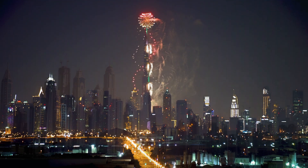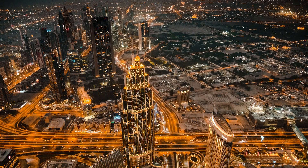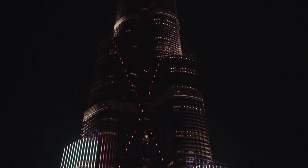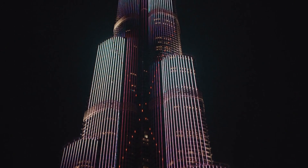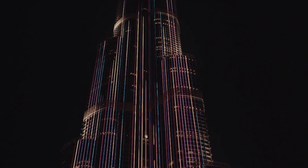Next, we'll head up to the observation deck, which is located on the 124th floor of the building. The observation deck offers breathtaking views of Dubai's skyline and the Arabian Gulf. It is also home to the world's highest outdoor observation deck, which offers a unique and thrilling experience for visitors. You'll be able to see for miles in every direction, and it's a great place to take some stunning photos.